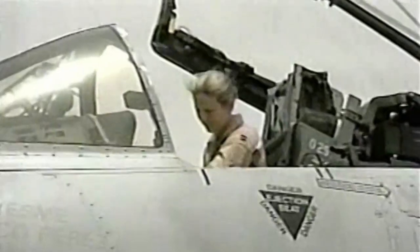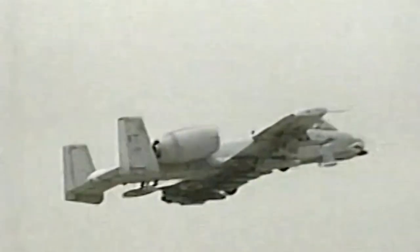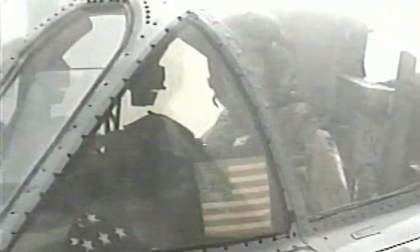As we look back on its distinguished service record, we recognize the A-10 Thunderbolt II for what it truly is: a relentless guardian of fearsome force, and above all, a timeless icon of aerial warfare.